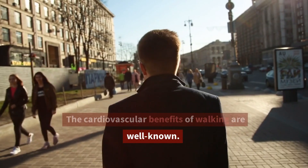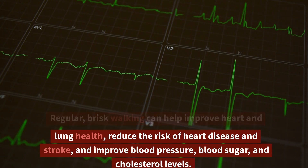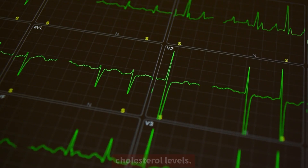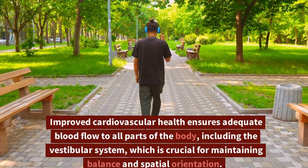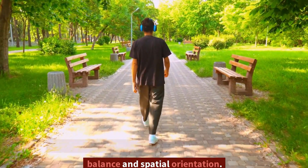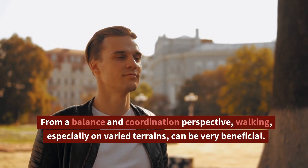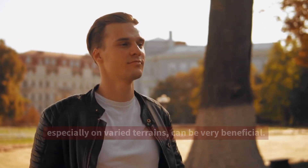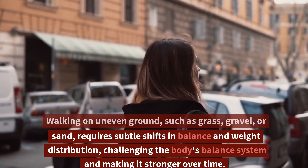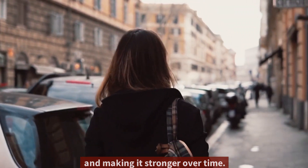The cardiovascular benefits of walking are well known. Regular, brisk walking can help improve heart and lung health, reduce the risk of heart disease and stroke, and improve blood pressure, blood sugar, and cholesterol levels. Improved cardiovascular health ensures adequate blood flow to all parts of the body, including the vestibular system, which is crucial for maintaining balance and spatial orientation. From a balance and coordination perspective, walking, especially on varied terrains, can be very beneficial. Walking on uneven ground, such as grass, gravel, or sand, requires subtle shifts in balance and weight distribution, challenging the body's balance system and making it stronger over time.